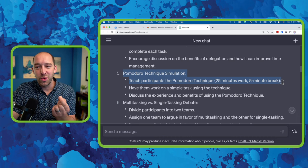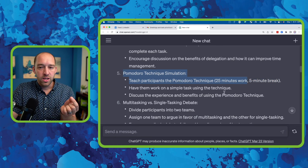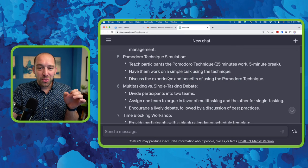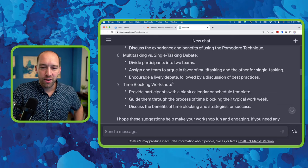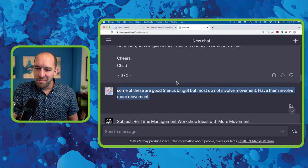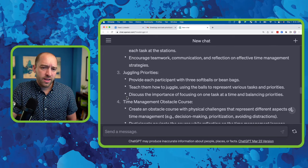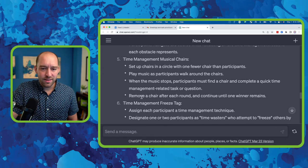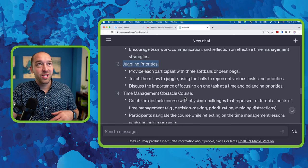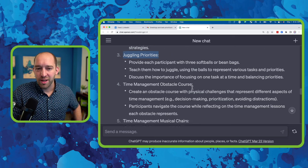I said, 'Wait — what if we turn the five minutes into a movement-related break and 25 minutes of actual focused work?' Just a little tweak. ChatGPT is a beautiful way to get started on creating phenomenal ideas. I responded and said some of these are good, minus bingo, but most don't involve movement — have them involve more movement. To be honest, it came back with musical chairs, which we're not going to do with a group of senior executives. However, that sparked for me the idea of juggling priorities — there's an exercise called group juggle that could work really well for this, which I think I probably have another video about.